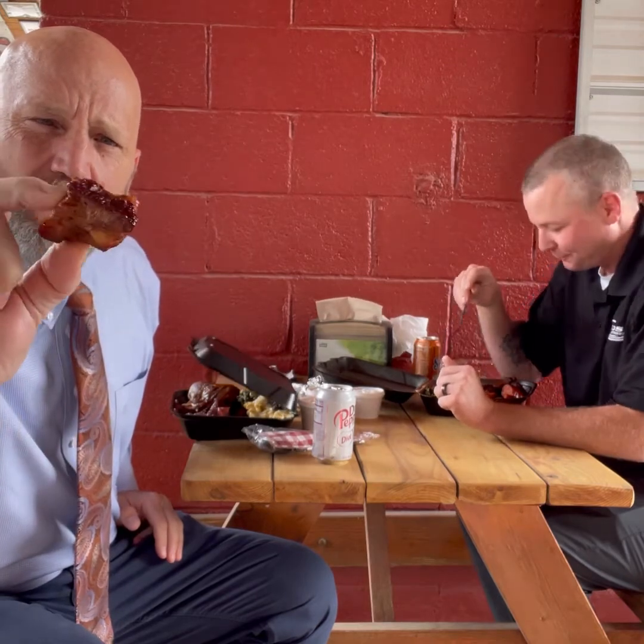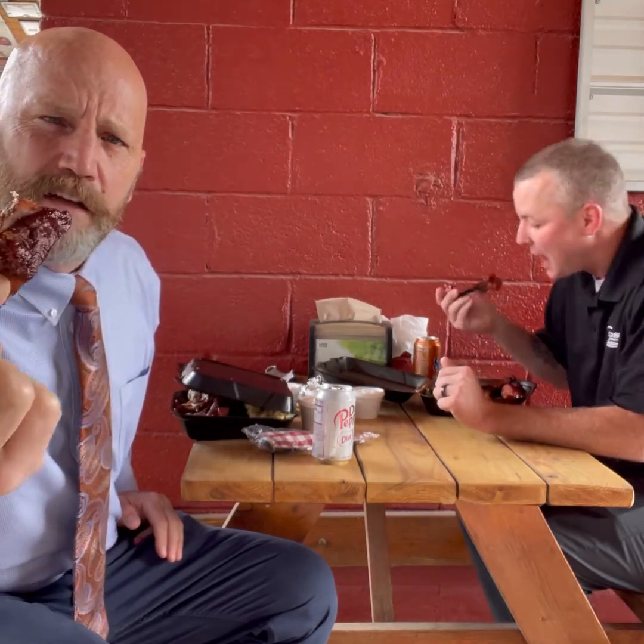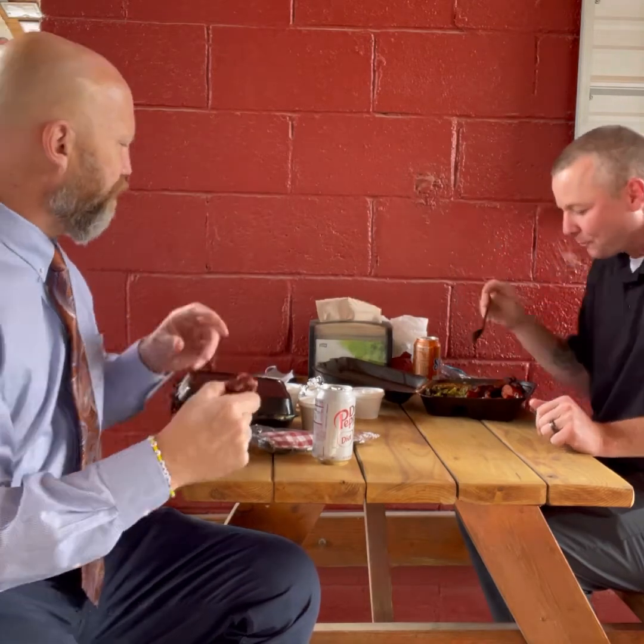So this is one of those burnt ends — he said they are famous for these. You can definitely see some smoke along the outsides. Let's give it a taste. I don't think these are burnt ends — I think these are rib tips. Yeah, they gave me rib tips. I wanted burnt ends, so I'm going to have to go back in. But they were good — I want to try those burnt ends.